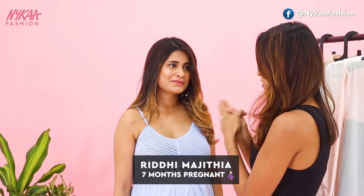So I want to know how many months pregnant are you? Seven. Okay, so she's going to be due in two months. And have you been shopping for your maternity wear so far? Not really, not yet. Okay, this is the most perfect styling session because we are here to show you how you can transform your everyday essentials and wear them while you're pregnant.